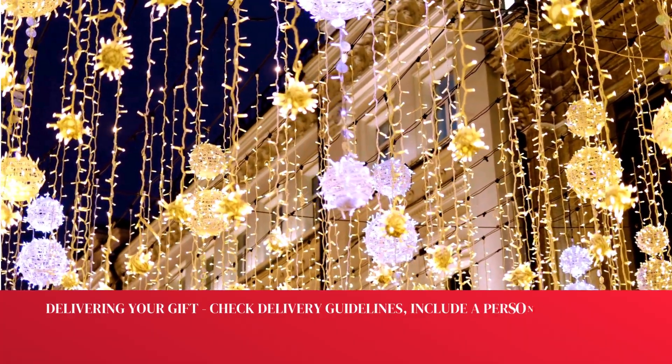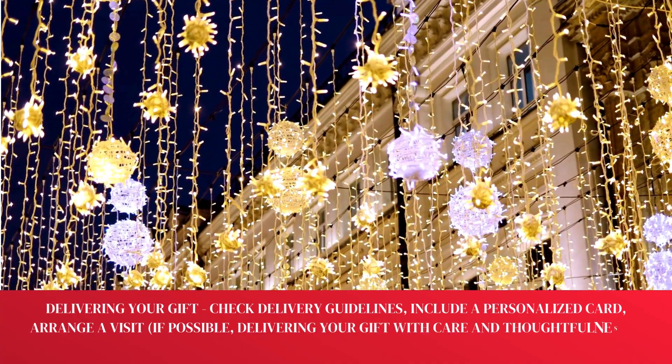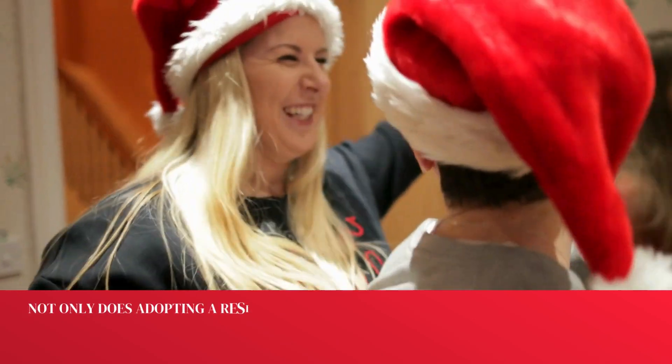When delivering your gift, be sure to check delivery guidelines, include a personalized card, and arrange a visit if possible. Delivering your gift with care and thoughtfulness is the perfect way to spread holiday cheer.